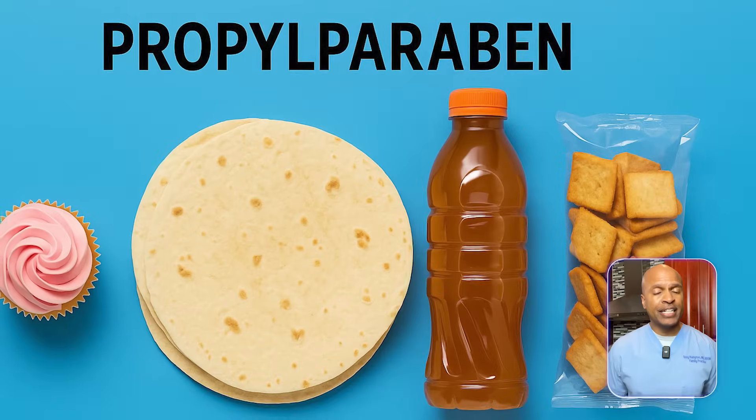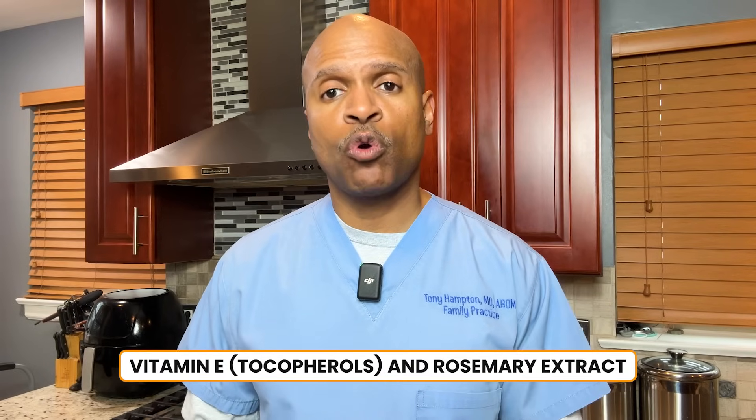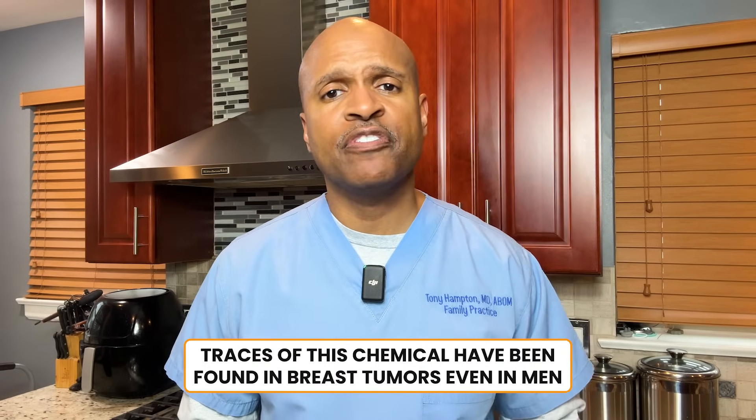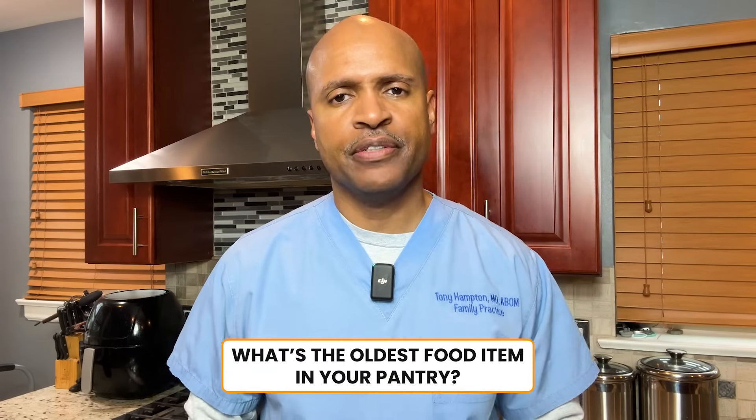Number three: propylparaben. Common in pastries, tortillas, packaged snacks, and even some beverages. Alternative: vitamin E and rosemary extract. Metabolic impact: it acts like synthetic estrogen, leading to disruption of fat storage, appetite regulation, and insulin sensitivity. Over time, it can lead to estrogen dominance and stubborn weight gain. Lesser known fact: traces of this chemical have been found in breast tumors, even in men. What's the oldest food item in your pantry? Check the labels and report back in the comments.